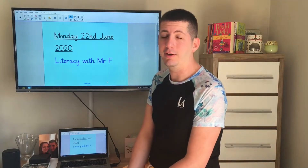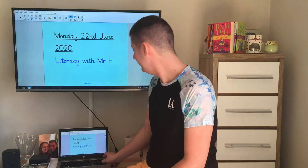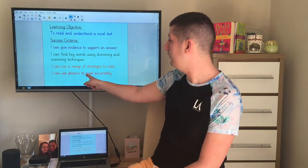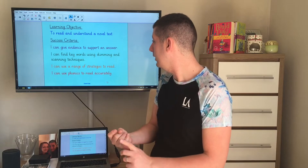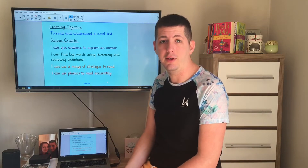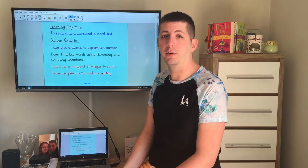Hi there. Today in our literacy lesson we're going to be doing a little bit of reading. We're going to be introduced to a new Roald Dahl text. Our objective today is to read and understand a novel text. To be successful we're going to use our phonics to help us read aloud, use a range of different strategies to help us read even when we can't use phonics, find keywords using skimming and scanning techniques, and give evidence to support our answers.